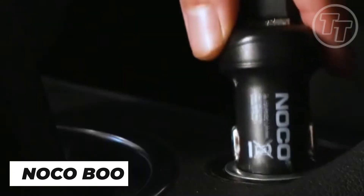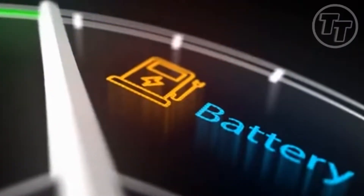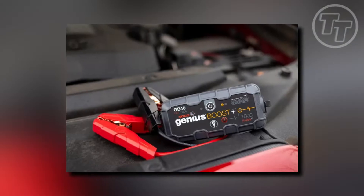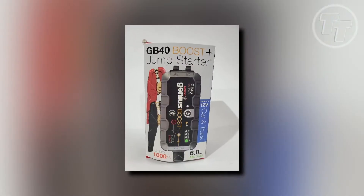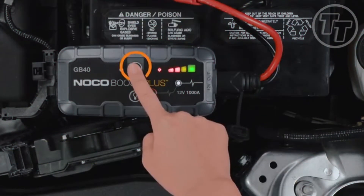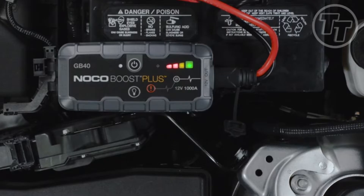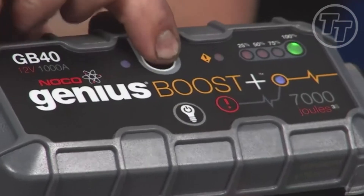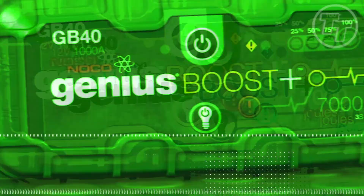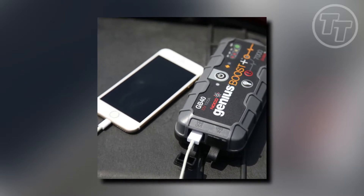Number 9: NoCo Boost Plus GB40. In the wild, survival often comes down to having the right tool at the right time. The NoCo Boost Plus GB40 embodies the perfect fusion of innovation and practicality. This sleek and compact device reinvents jump-starting a dead vehicle battery for the modern adventurer. Gone are the days of bulky, cumbersome jump-starters. The NoCo Boost Plus GB40 is no larger than your cell phone, yet it possesses the power to breathe life into a dead battery, even jump-starting heavy-duty vehicles like Jeep Wranglers and trucks.